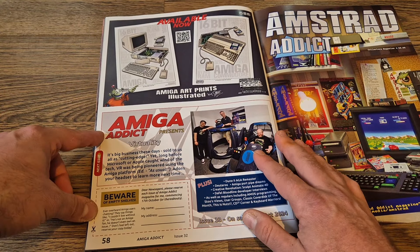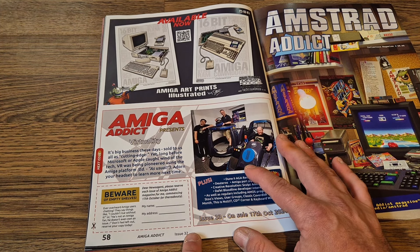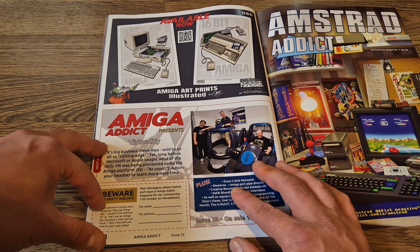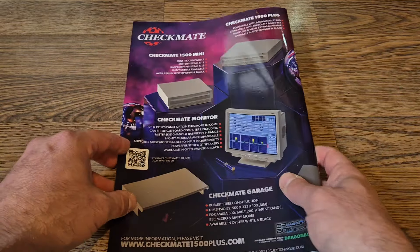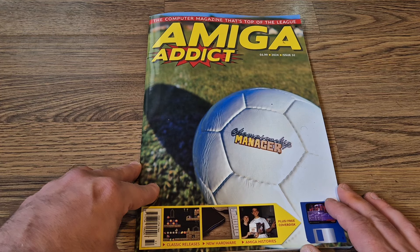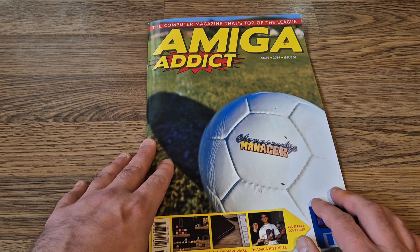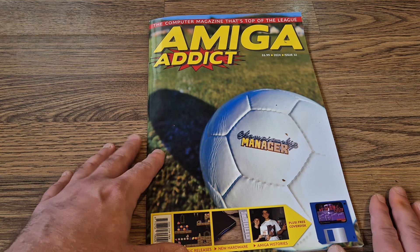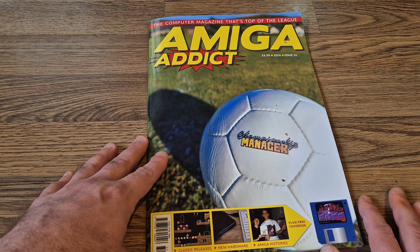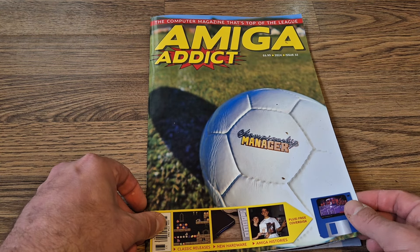Just like the last issue, there's a cute little section where you can cut out a slip and give it to your newsagent. I don't think many Amiga fans buying this magazine are actually going to go through with that — this magazine is really aimed at older enthusiasts like myself who like to collect these things, especially anything Commodore-related. If you missed issue 31 which I covered last month, check out my playlist. I've also got a lot of Amiga content including a recent review of AmiKit, which is a very awesome Amiga system. Thanks for watching and until next time, stay retro.